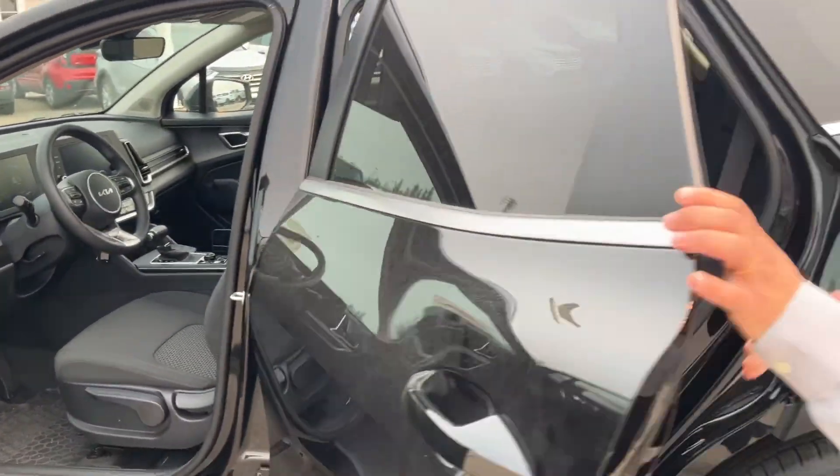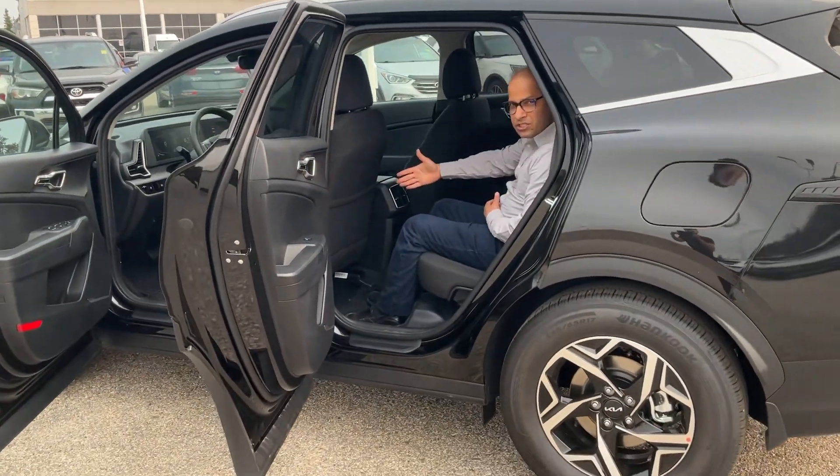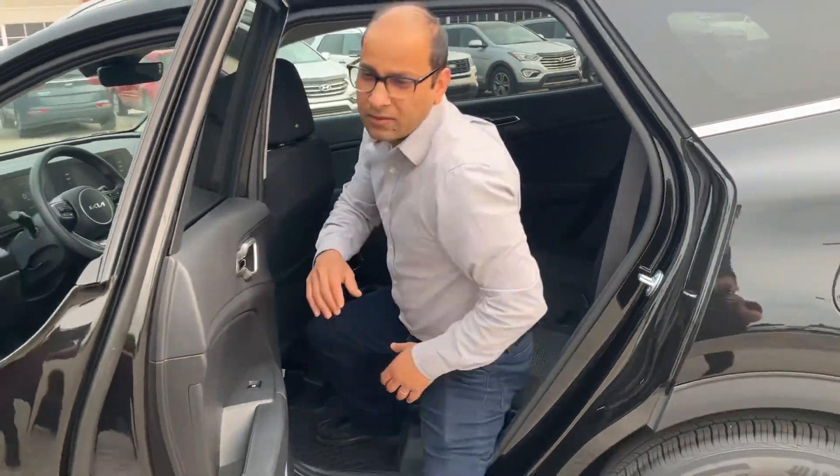When you come to the back, it's spacious. Look at how much legroom I've got here. This car can fit five adults easily. It's a very spacious car.